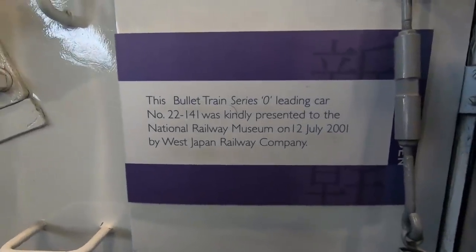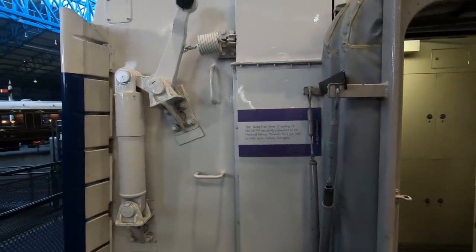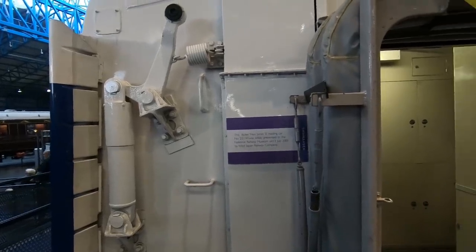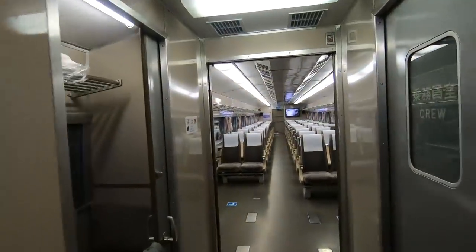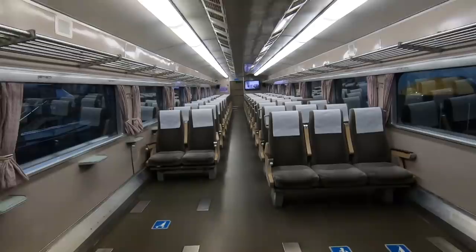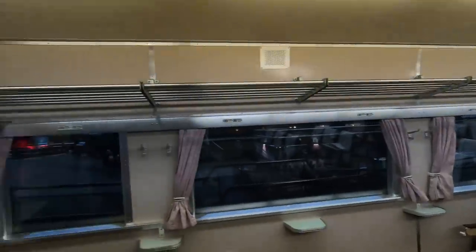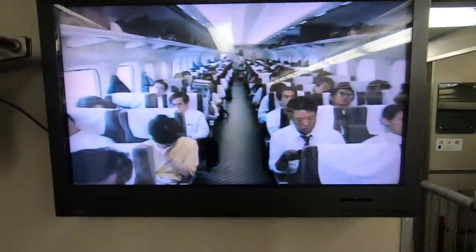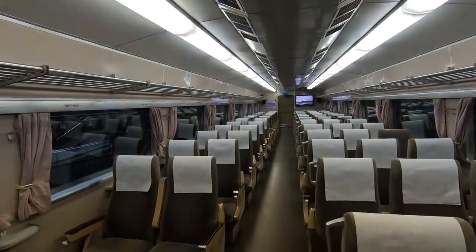So this is the bullet train, Series O, leading car. It was presented to the National Railway Museum by the West Japan Railway Company. I'm presuming that's where the guards sit. Look at these — it's like an aircraft, isn't it? It reminds me of a ferry as much as a train. Huge.